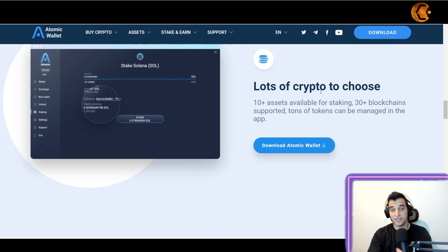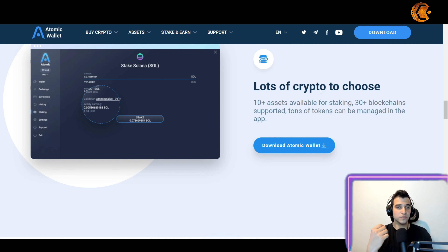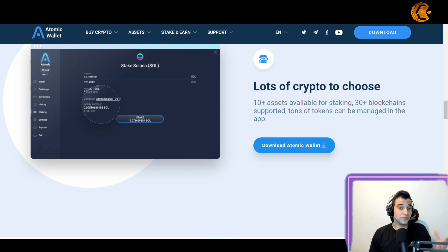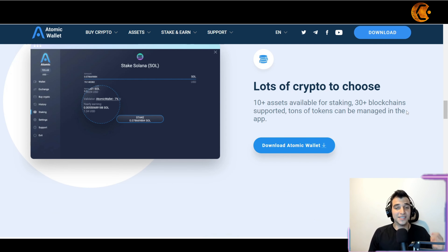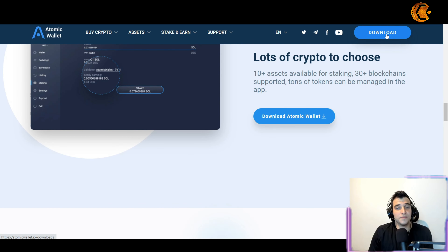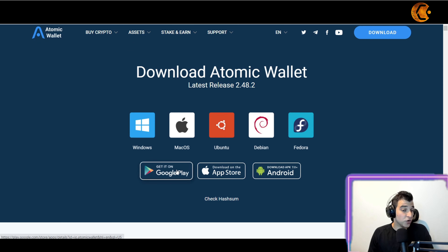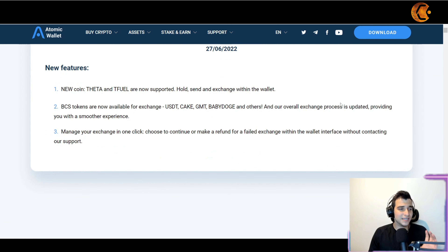Of course it's good to diversify across multiple places for safety, but if you want to develop your most advanced strategy and maximize profits, it's smart to consider seeing all your assets in one place. There are over 30 blockchains supported with tons of tokens manageable in the app. To download, just click 'Download' and you can get it for Mac, Windows, Android, or via the App Store — it's very simple to use.